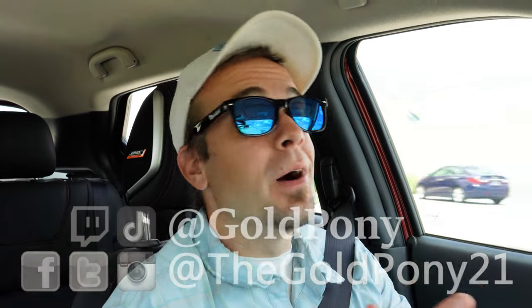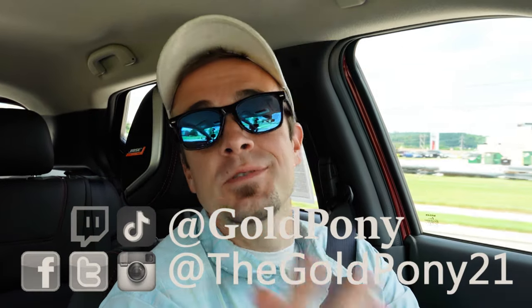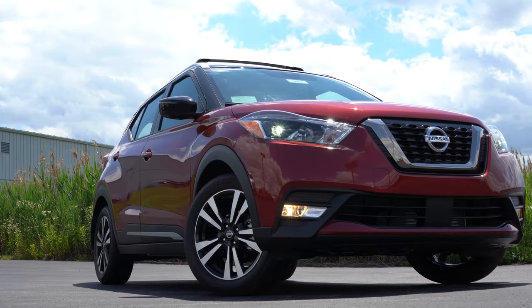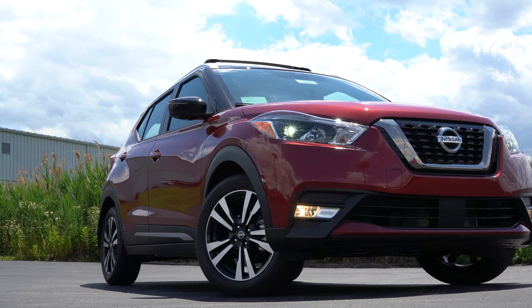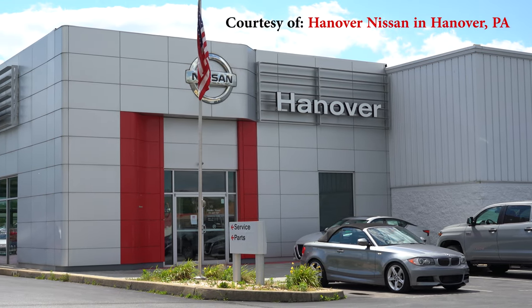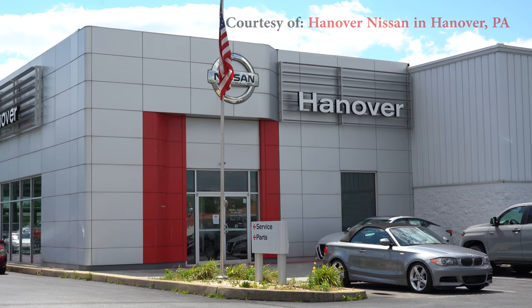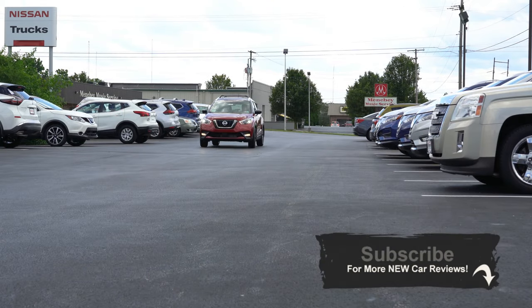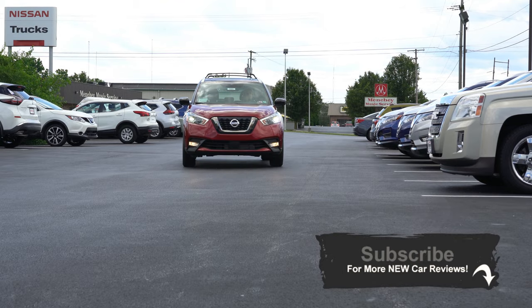What is up, you guys — welcome back to another one. If you are new to the channel, I am Gold Pony. I do new car, truck, and SUV reviews on YouTube, and today we're in the new 2020 Nissan Kicks per your request. I actually have not reviewed the Kicks yet, so this is going to be a new one for me, and I will be testing out absolutely everything about this one.